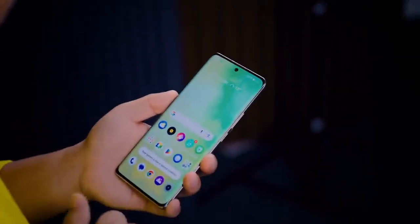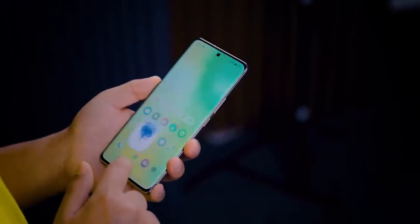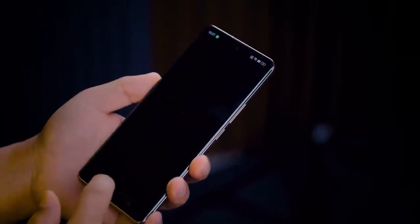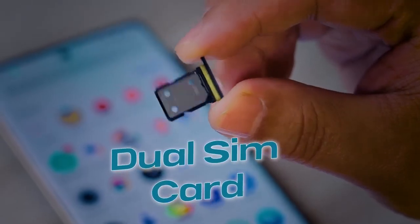Let me check multitasking. I'll close the apps and reopen — smooth animation. Apps are fast loading. Chrome and heavy apps open very fast. The camera app opens in about a second. Multitasking is smooth overall. The SIM slot is at the bottom — dual SIM, no SD card slot.